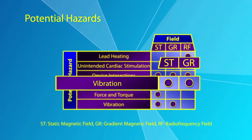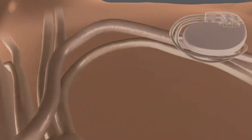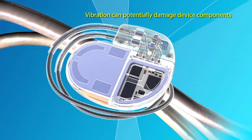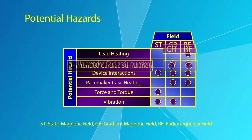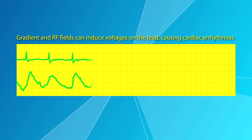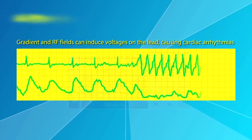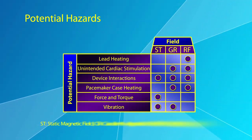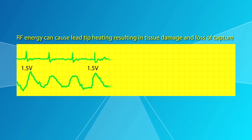Hazards include vibration, potentially causing component damage. Another hazard may be unintended cardiac stimulation that could induce voltages creating cardiac arrhythmias. Lead heating is another potential hazard, increasing the possibility of tissue damage and loss of capture.